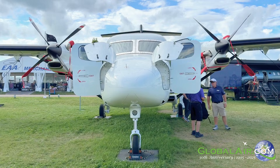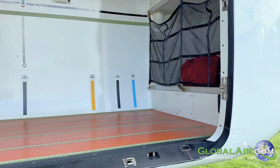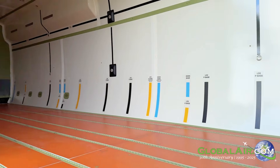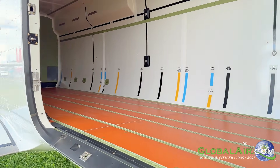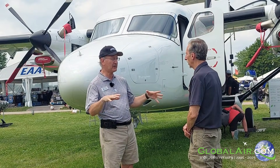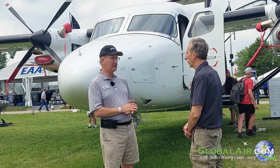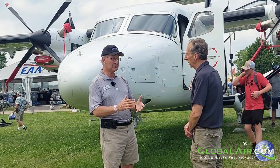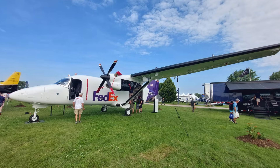We actually developed two variants. We have the pure freighter which FedEx asked for — that's just for hauling freight. Then we also developed a 19-seat passenger version which takes advantage of the flat floor. We can put 19 passenger seats plus all their baggage in the back. We use the same cargo door for entry, and it's reconfigurable.